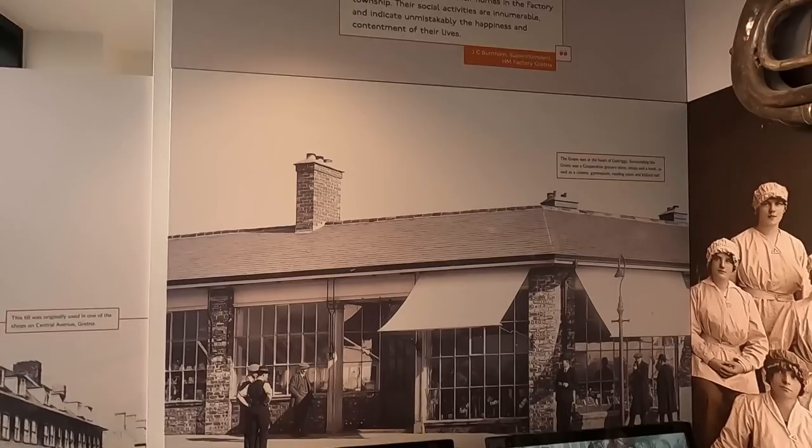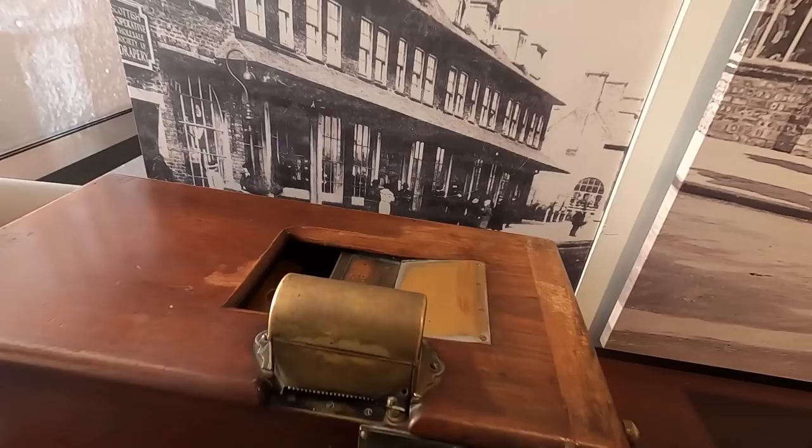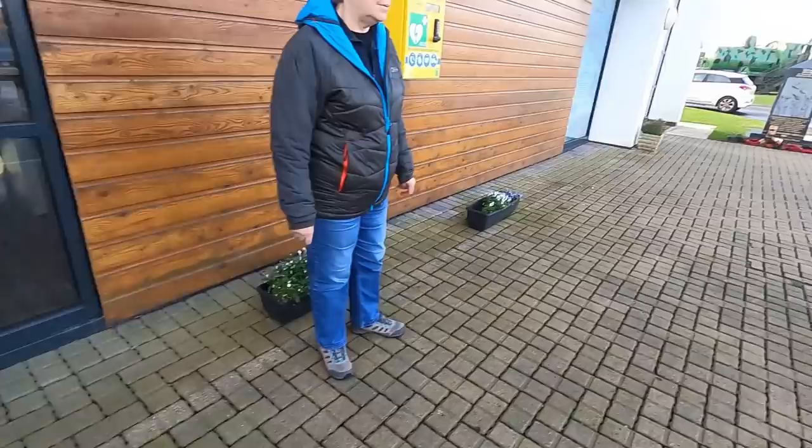That till was originally one of the shops. It was a till — because it gave you a receipt out there. I don't know how that worked. Complicated. It was obviously a mine, wasn't it? A shell.